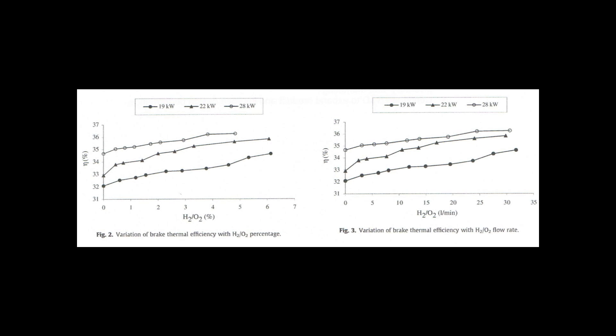One is a variation of brake thermal efficiency with H2O2 percentage, going from 0% to 7%. You can see the delta in efficiency as the amount of hydrogen is increased. On the right-hand side, figure 3, you're using flow rate instead of percentage, from 0 to 35 liters per minute. Notice the 35 liters per minute is a lot of gas. Most designs being built, replicated, or sold are not over 10 liters a minute — the average is about 2 liters a minute. But even so, on the graph between 0 and 5 liters per minute, you can see a very definite increase in percentage. These two graphs clearly demonstrate that the addition of hydrogen and oxygen increases the brake thermal efficiency of this particular diesel application.